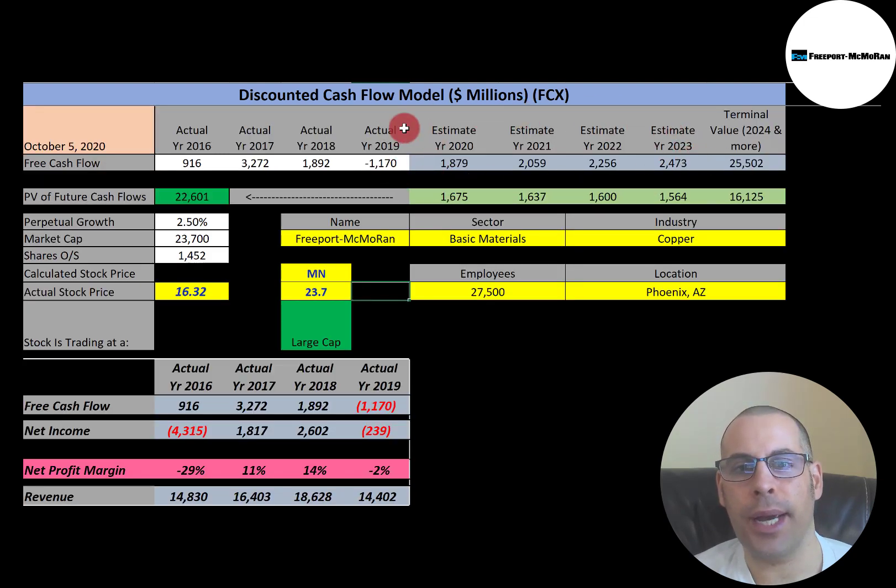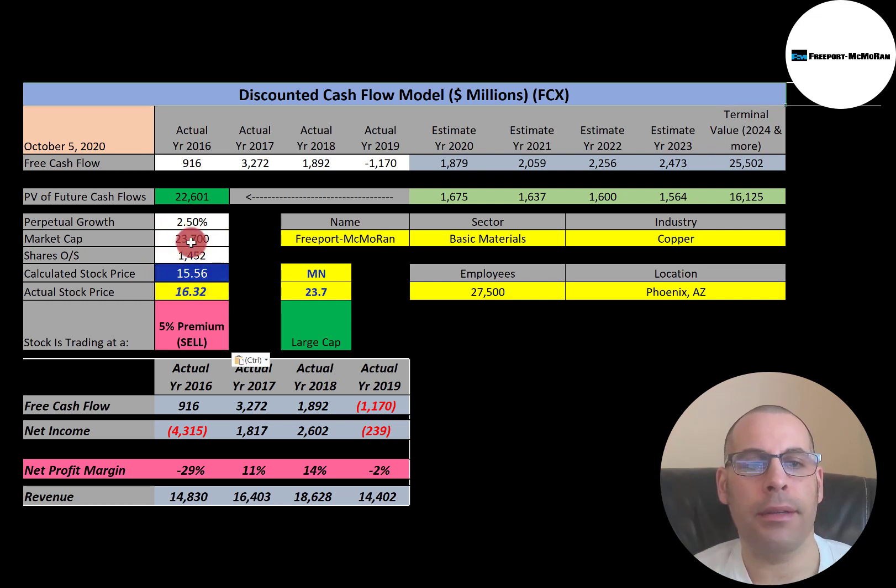The WACC is the discount rate we apply to the future cash flows. For this model, we estimated four years of future free cash flows and also estimated a terminal value — which is all cash flows past year four — of $25.5 billion. Discounting those numbers back to today using the weighted average cost of capital gives us a company value of $22.6 billion. Dividing that by 1.5 billion shares gives a calculated stock price of $15.56. They're trading at $16.32, so they're trading at a 5% premium — it's a sell according to the model.